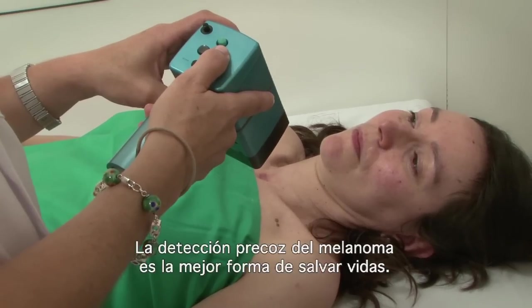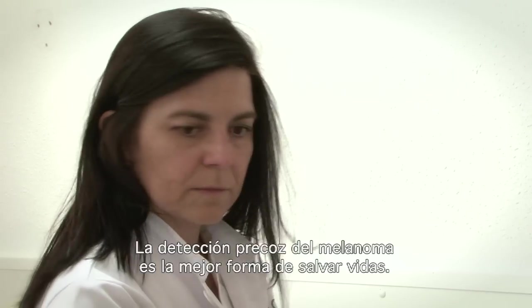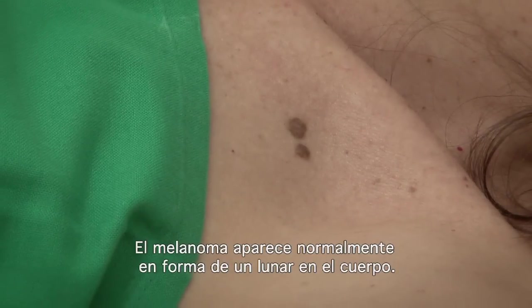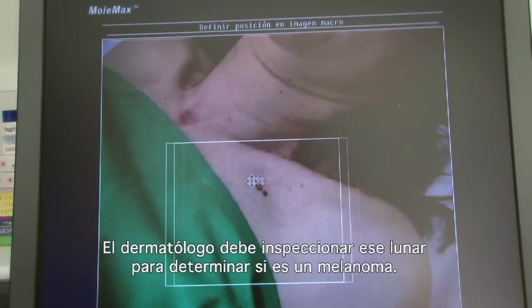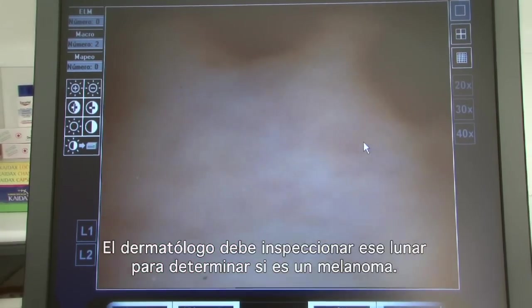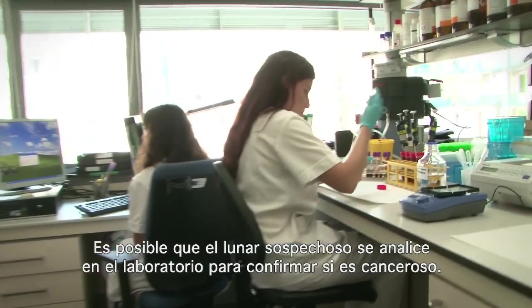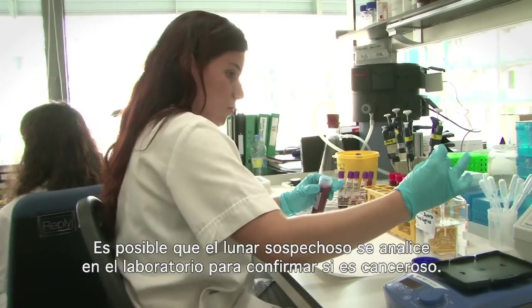Early detection of melanoma is the best way to save lives. Melanoma usually appears in the form of a mole on your body. A dermatologist must inspect the mole carefully to determine if it is melanoma. The suspect mole may also be analysed in the lab to check if it's cancerous.